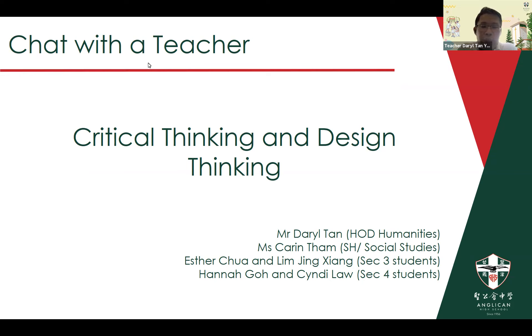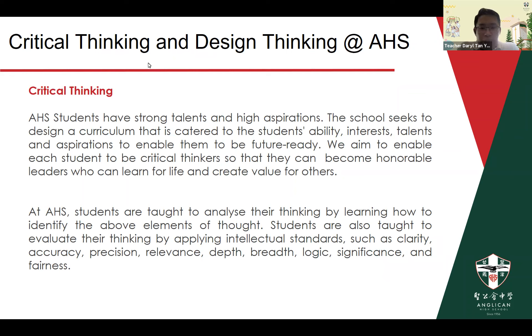We've got Esther and Jingxiang who are from SEC 3, as well as Hannah and Cindy who have just finished their O-levels, and they will be sharing their perspectives with you. Critical thinking is a big part of the AHS curriculum — it is embedded in all of our subjects. The programs we're sharing today are examples of extended exposure to critical thinking as well as design thinking. We aim to meet students' abilities, interests, talents and aspirations, enabling them to be future ready, because critical thinking is really a big part of being ready for the future. It helps them to be honorable leaders who make good decisions, learn for life, and create value for others.